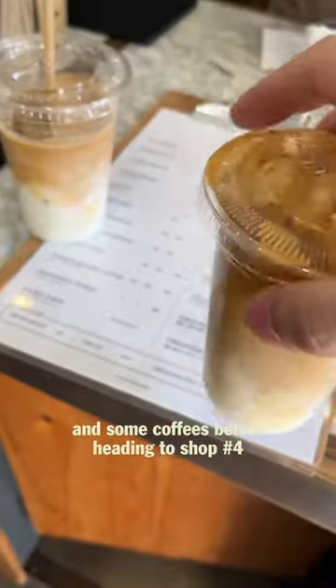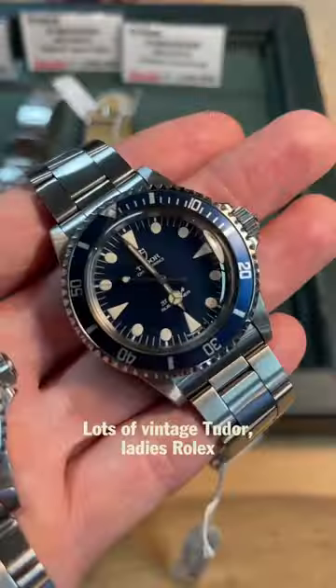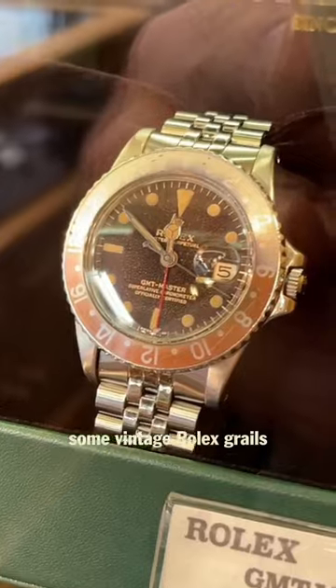Then we grabbed a quick bite and some coffees before heading to shop number four, which had lots of vintage Tudor, ladies Rolex, and of course some vintage Rolex grails.